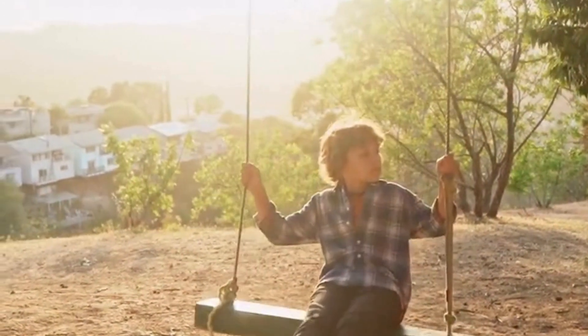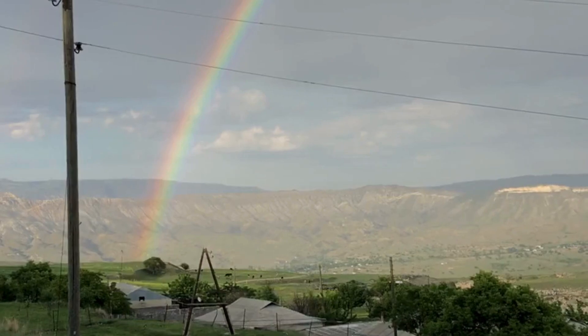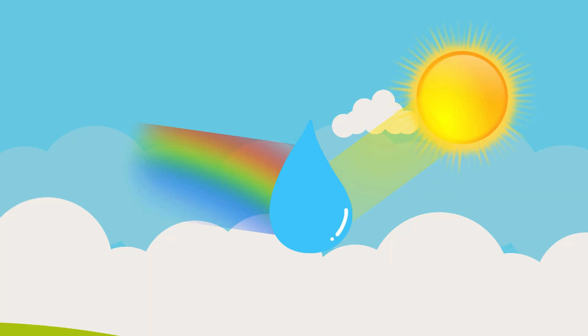Now, let's move on to something that happens when the sun shines through the clouds. Sometimes, after a rainy day, you might see a beautiful rainbow in the sky. Rainbows are like nature's way of showing off a spectrum of colors. They appear when sunlight bounces off raindrops in the air, creating a colorful arc. Isn't that magical?